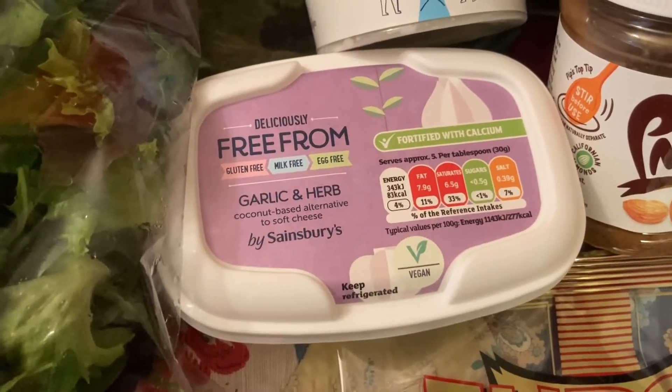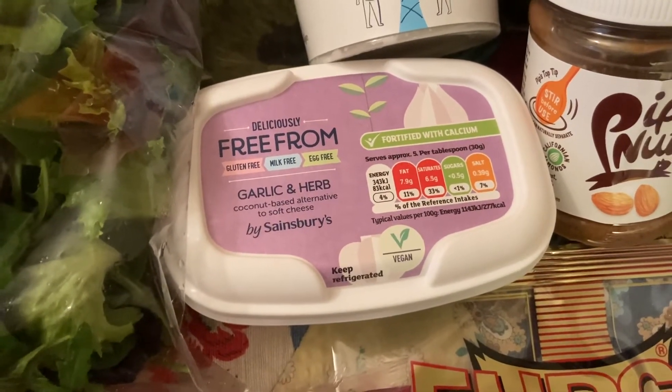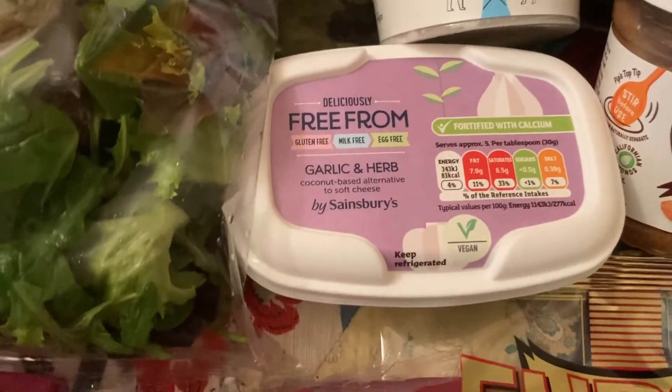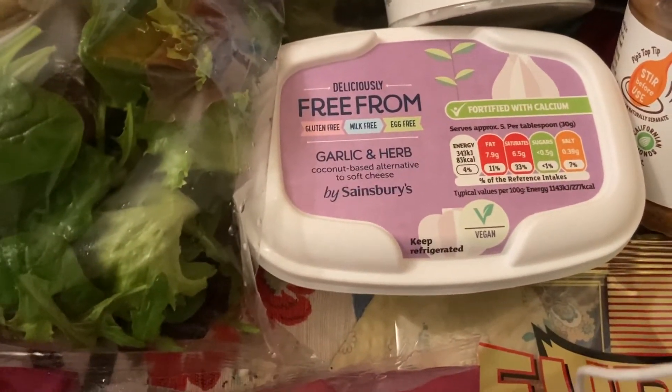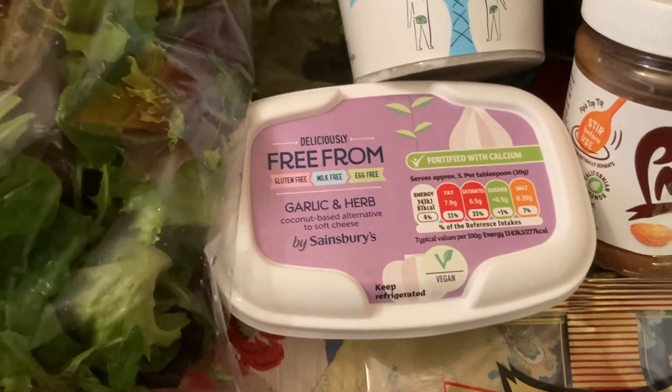I then got this garlic and herb vegan spread, which I thought sounded nice. I thought I might have that with the kale, sort of make a little side dish with it, but I'm not 100% sure yet. This cost £1.80, which I think for the amount you get is a pretty good price.